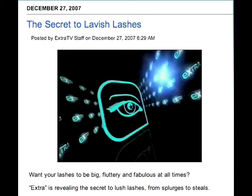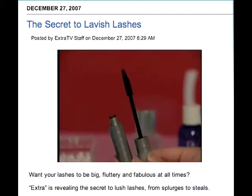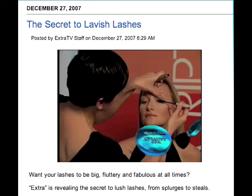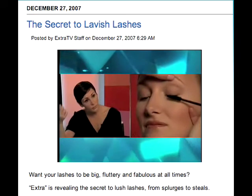We've got it covered from the splurge to the steal. Jillian Varan with Prescriptives Cosmetics says a great mascara is always a must. Just make sure to curl your lashes before applying. And to prevent clumps, do the wiggle — wiggle it back and forth and then gently slide the mascara on through the lashes.